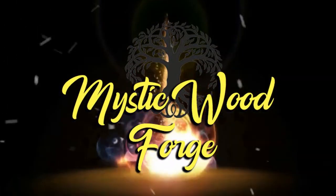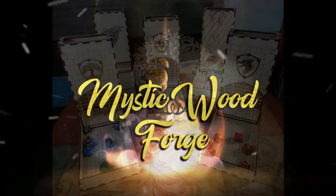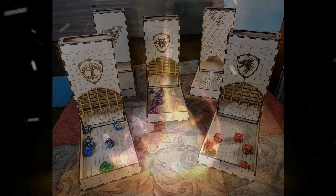Welcome to Mystic Wood Forge, a great source for gaming accessories. You deserve the very best in accessories on game night. Whether you're hosting a D&D game with fellow warriors or playing a board game with the family, we make products to enhance your gameplay.